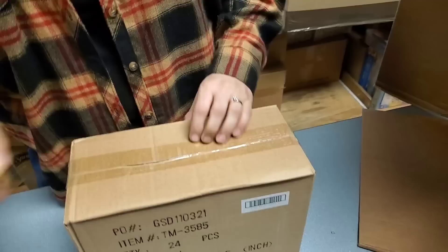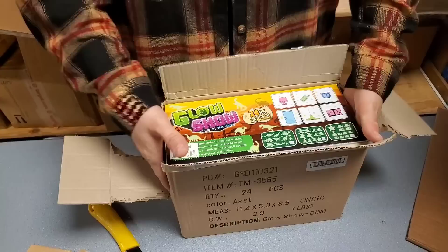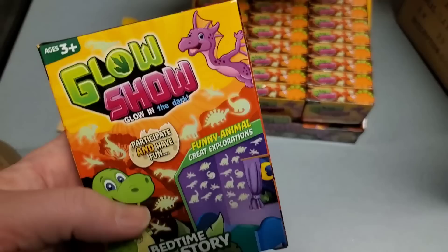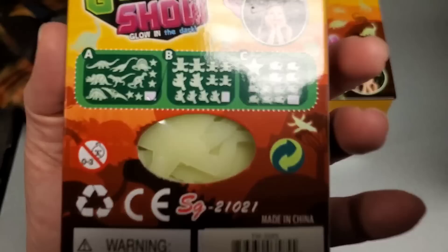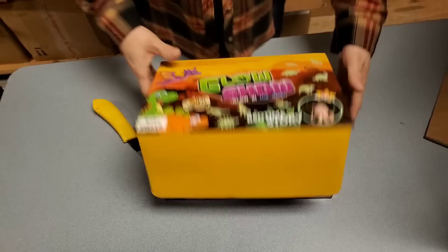Everybody needs sand. This is going to take a while, but you guys like the long videos. They're like the glowing stars you attach to the ceiling - only they're dinosaurs. We've sold a lot of these guys. They also make teddy bears and sheep.